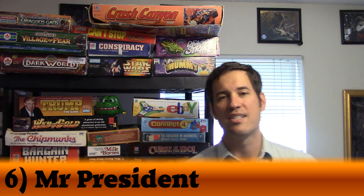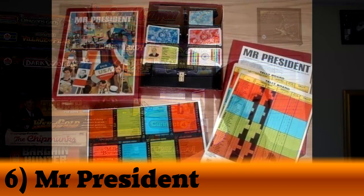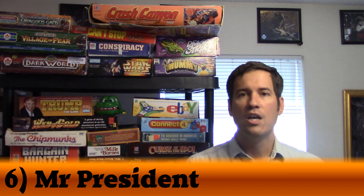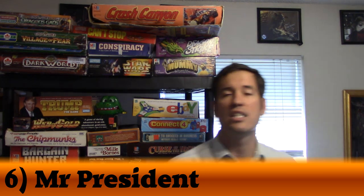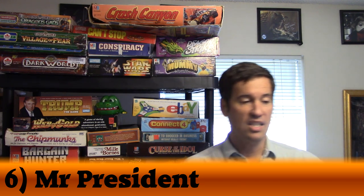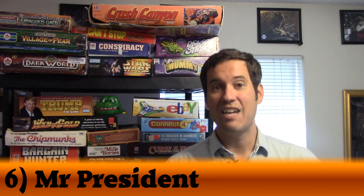My number 6 was number 34 last year — moving up 28 spots — and it is the highest ranked 3M game on my list: Mr. President. In Mr. President, you're running for President of the United States as either Republican or Democrat. The box sets up like a ballot box, and you draw cards from your specific hand and cast votes for particular regions. Different states are listed on each card, and those are the votes that count for each state. You're trying to win the most states while also fundraising, advertising, and debating your opponent.